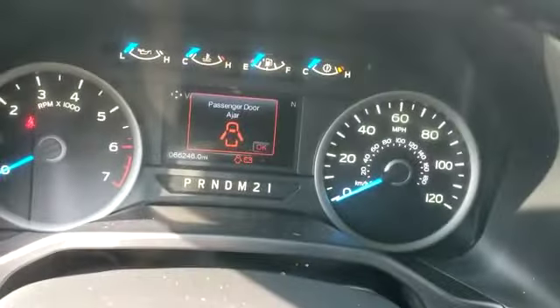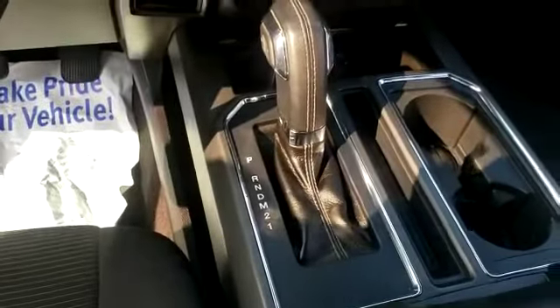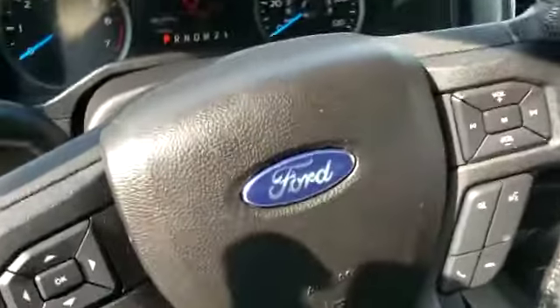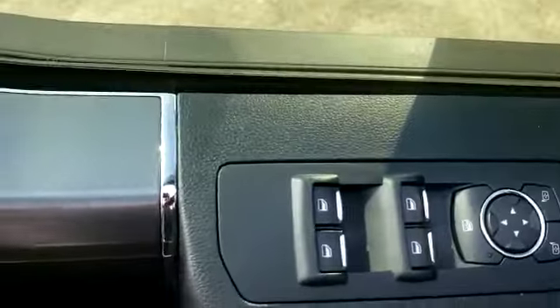Here is your 2016 Ford F-150 XLT. On the driver's side, you have a power seat with lumbar support, as well as power windows and locks.